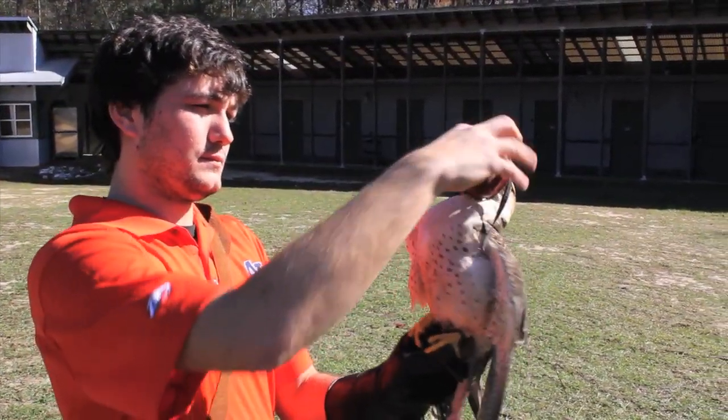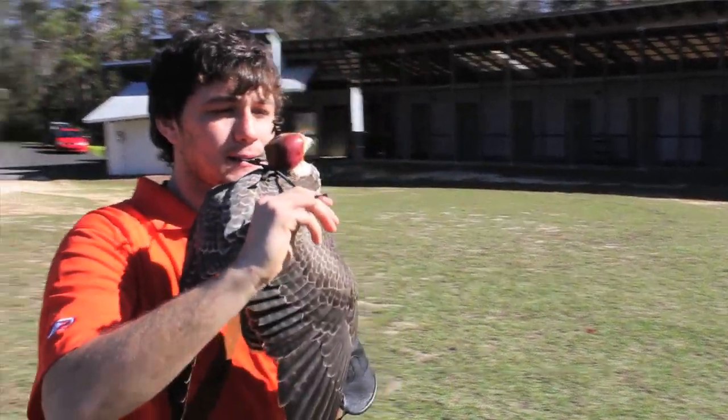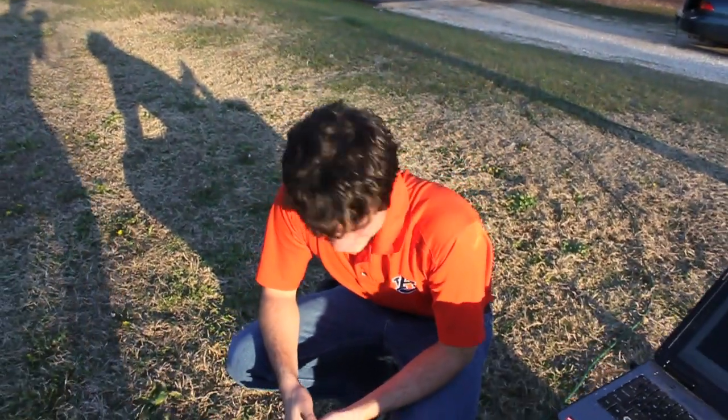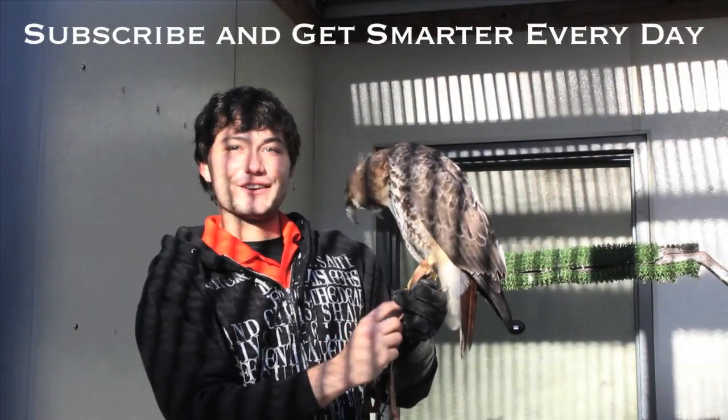It feels great to know that we're making people smarter every day. Alright, so a big thank you to Andrew. Andrew spent a lot of time helping me coordinate this. It was a lot of fun. Thanks Destin. Thank you very much and we hope to see you again. Raptor Center hopes to see you guys again. Appreciate it man.